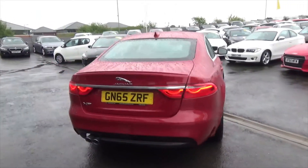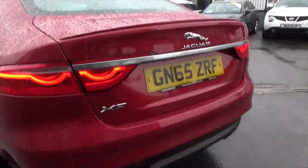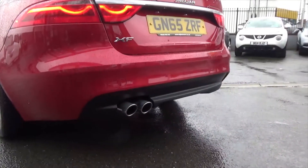It's really sporty as well, thanks to the full R Sport body kit — so you've got this lovely boot spoiler and an aggressive diffuser with twin pipes.